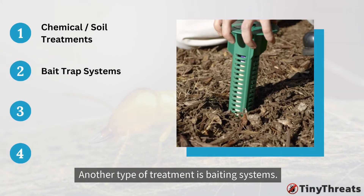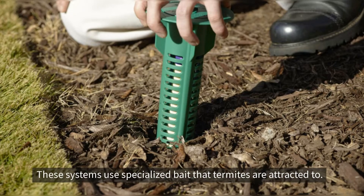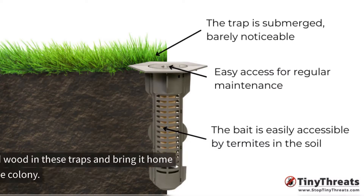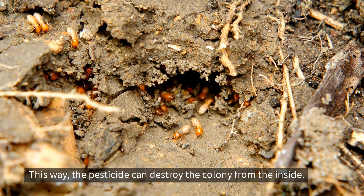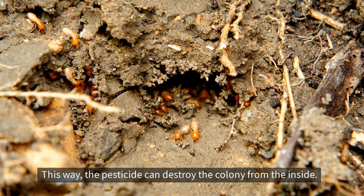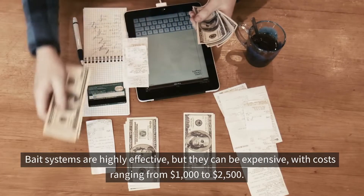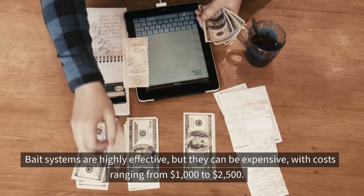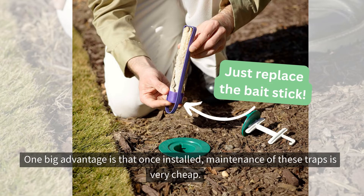Another type of treatment is baiting systems. These systems use specialized bait that termites are attracted to. Termite workers find the poison wood in these traps and bring it back into the colony. This way, the pesticide can destroy the colony from the inside. Bait systems are highly effective, but they can be expensive, with costs ranging from $1,000 to $2,500. One big advantage is that once installed, maintenance of these traps is very cheap.